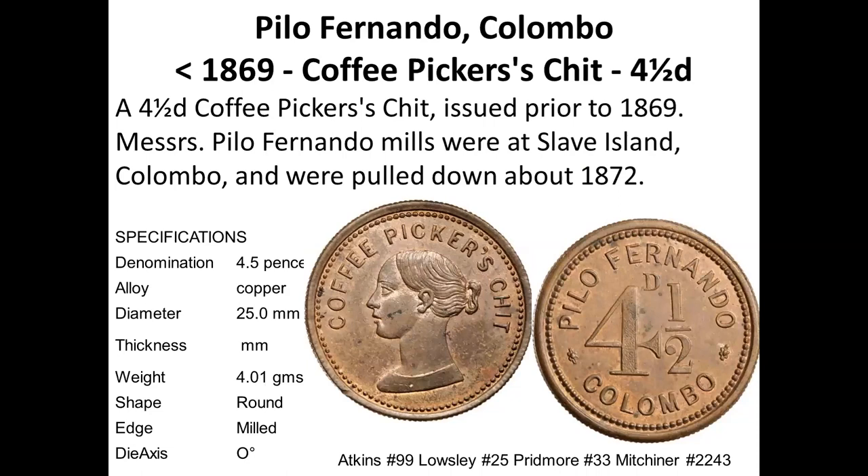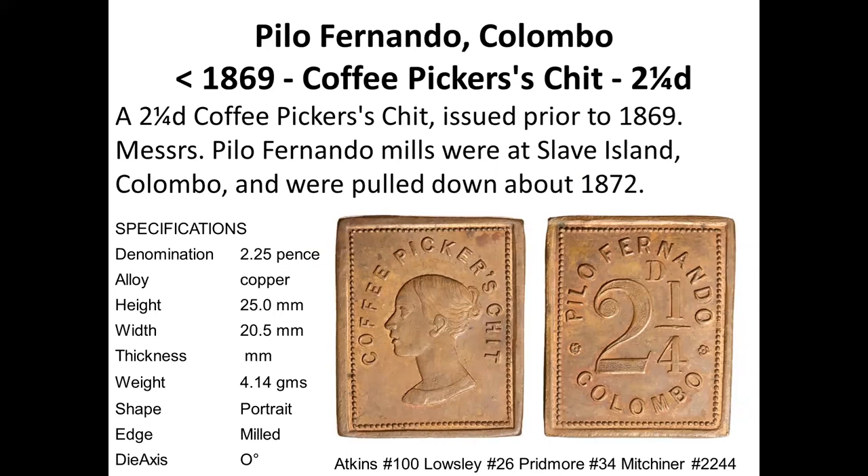This token belongs to Pillo Fernando, who put his name on it, so we have a clear identity. He had a mill in Slave Island which was pulled down in 1872. This is four and a half pence, and the lady depicted is supposed to be Queen Victoria, who also appeared on the silver rupees of that time. There is also a quarter — two and a quarter pence — which is a square token. Not many square ones exist. This is also a Pillo Fernando token.